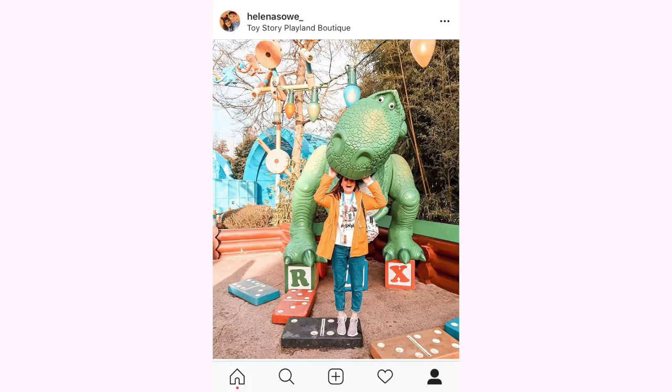In Disneyland Paris you've got Toy Story Playland, and there are so many photo opportunities within this area. One of our favourites is to go up to the big statue of Rex and pretend to get eaten by him. You can do loads of photos because it's a huge, huge statue. Some fun photos include looking like you're being eaten by him, or I chose to hug him last time. Being a Toy Story fan, it also makes you look really small like a toy.